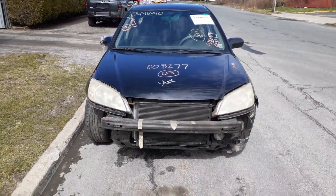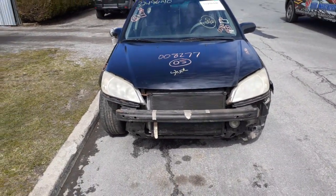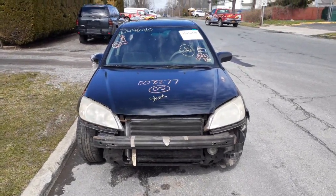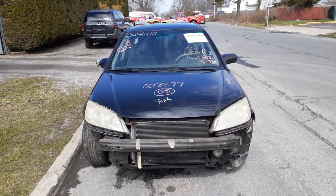Newest addition to the inventory is a 2005 Honda Civic 4-door sedan, 1.7 automatic, base model, Canadian-built. Stock number is 8277.